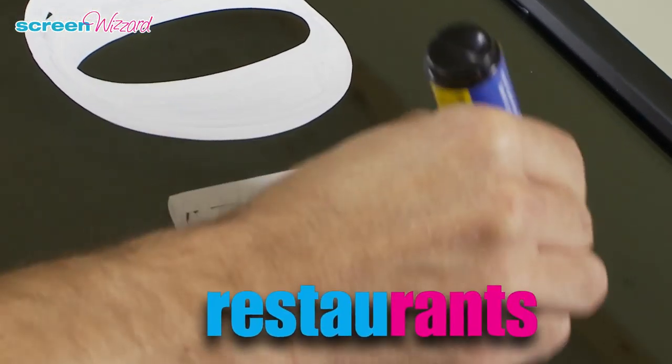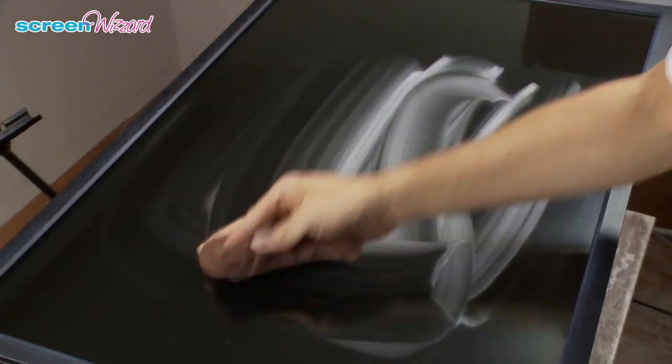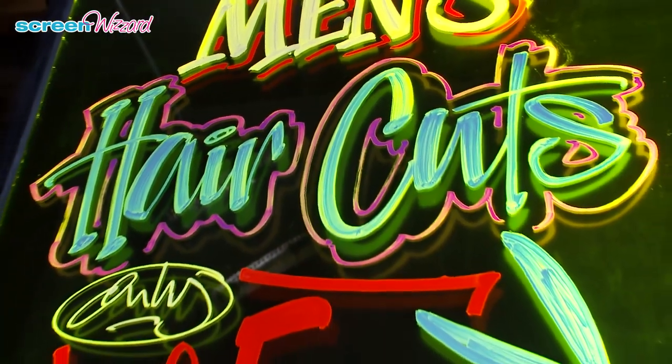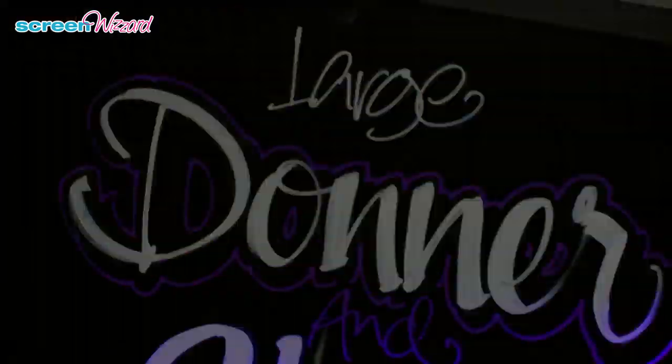You can use your creativity to write or draw any pictures to achieve your promotional objectives. Simply clean off the image or lettering design to recreate something new, exciting and dazzling. Stand out against your competitors — Screen Wizard is the must-have product to get you noticed. Wherever you use your Screen Wizard display, the results will be magical.